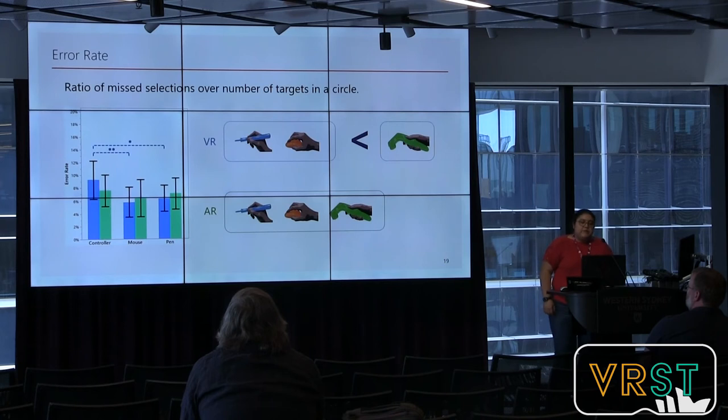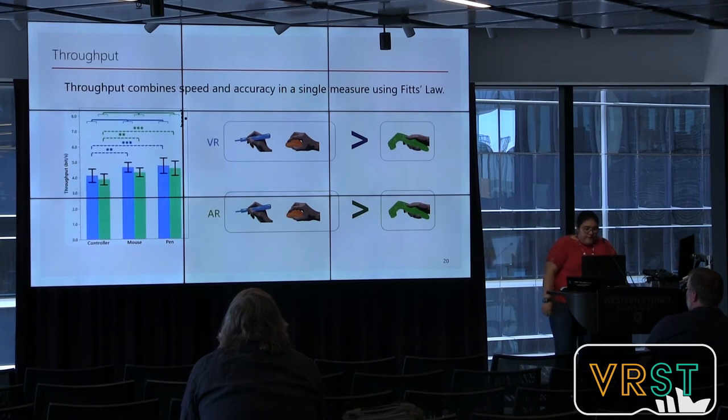Regarding error rate — the ratio of missed selections over number of targets in the circle — participants made more errors with the controller than with the pen in the VR condition. However, in the AR condition there was no significant difference between input methods. For throughput, which combines speed and accuracy in a single measure using Fitts' law, the pen and the mouse produced significantly higher throughput than the controller in both environments, but there was no difference between pen and mouse.